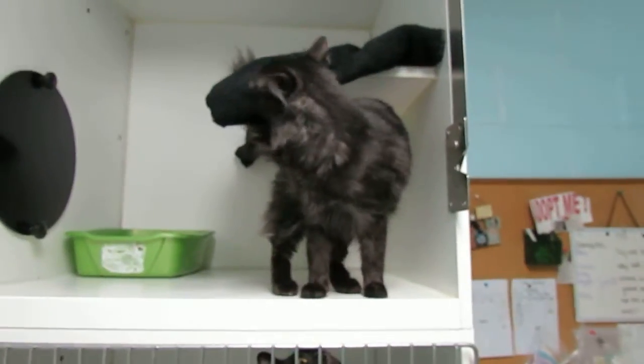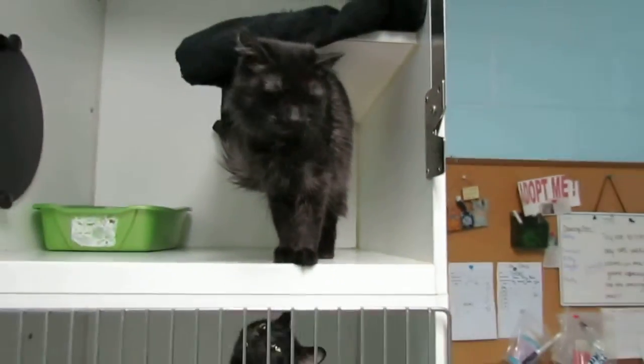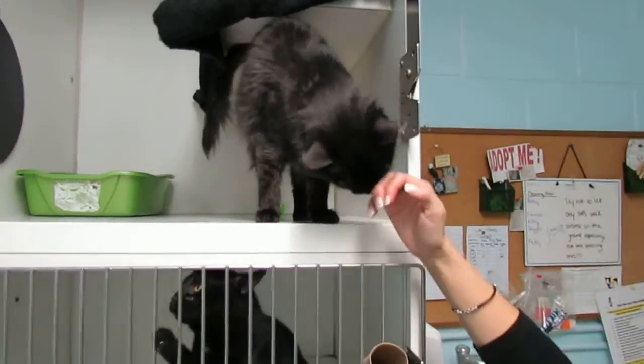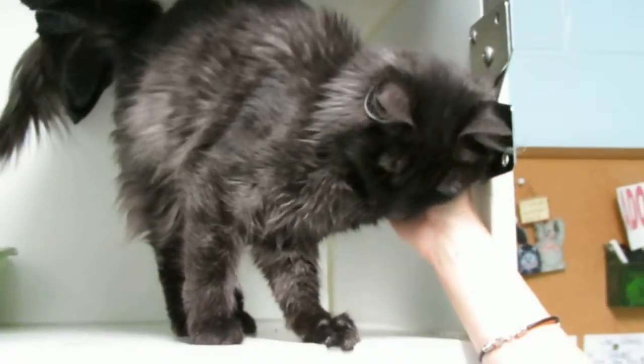She's very friendly and looking for new beginnings. She's spayed and up to date on vaccines. We're a friendly bunch here at the shelter, so if you're looking for a nice, sweet cat with very unique colors and markings, this is Fluffy and she'd love to go home with you.